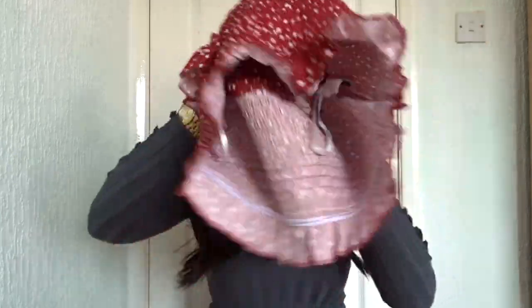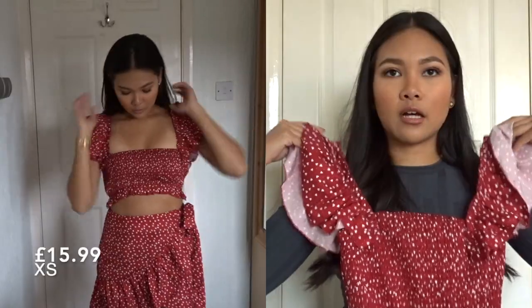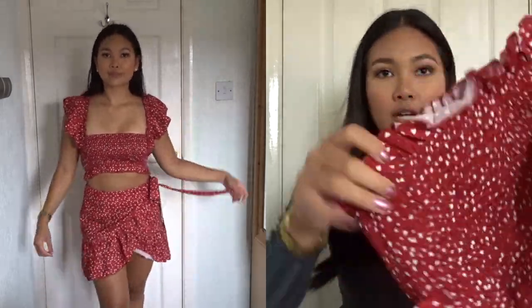I've also got a co-ord as well — another summery co-ord. This is the top and it's just the cutest. It comes in different colors. The material feels very nice and it's also stretchy.